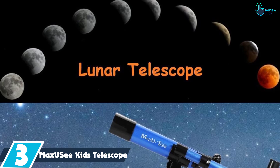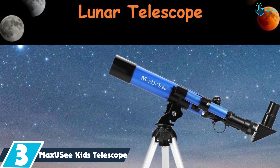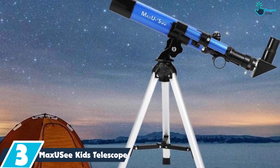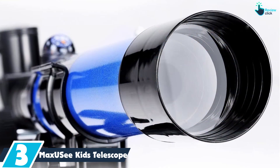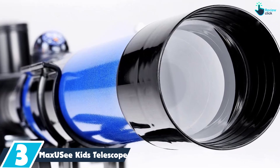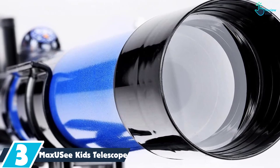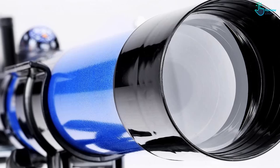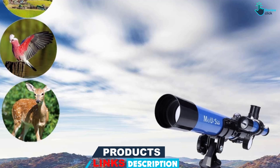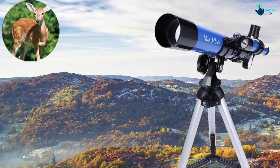At number three, we have the Max UC Kids Telescope. The Max UC features a special moon mirror that screws onto the eyepiece to help kids see the moon more clearly. On top of the telescope is a 5x18 finder scope as well as a compass. The telescope can see 20x and 32x with the included eyepieces. The included tripod is short, which means this telescope should be used on tabletops. Also included is a moon map and a star map so kids can find out what they are looking at. This telescope is for kids 6 years and up.